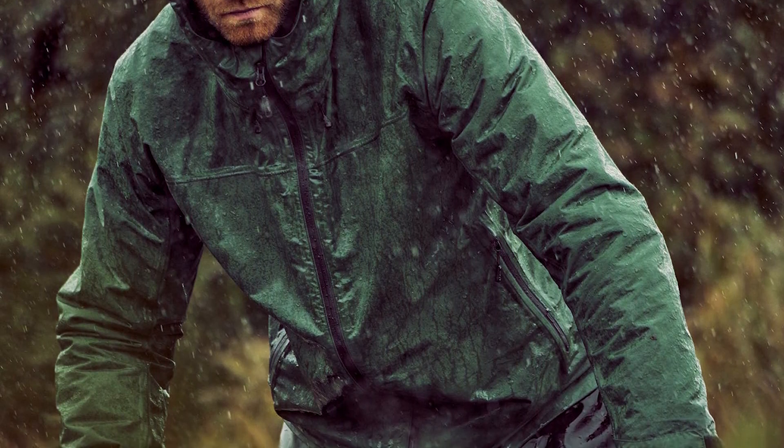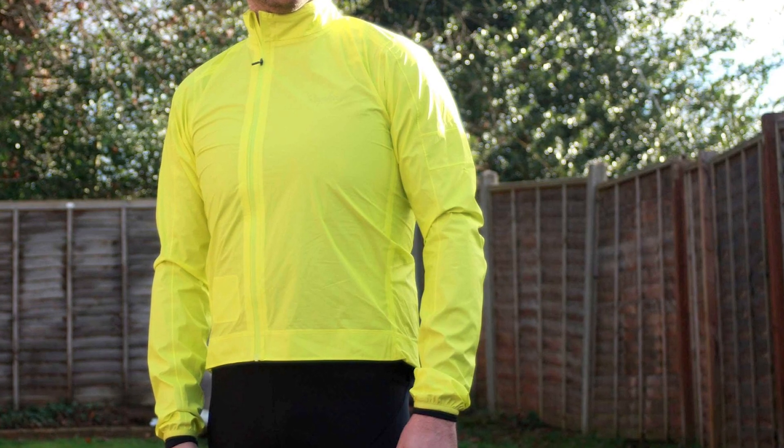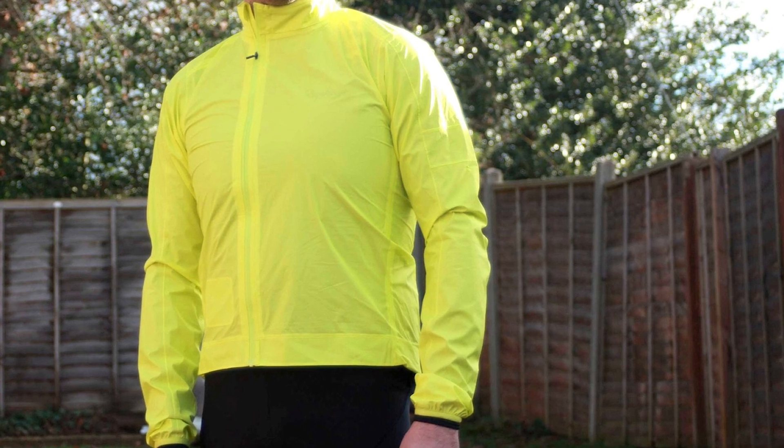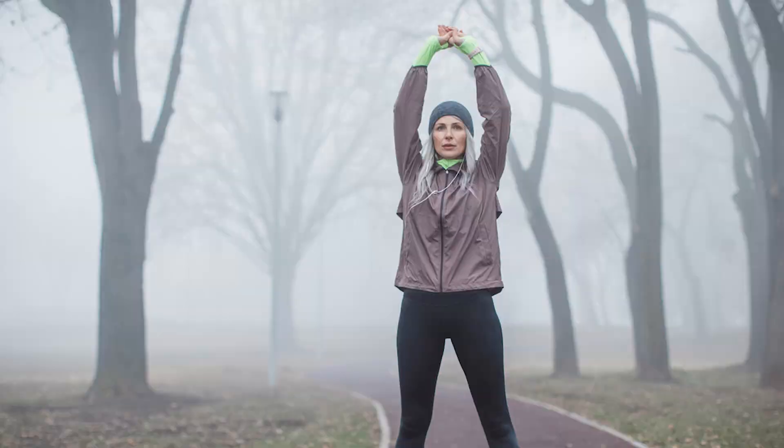Rain jackets don't get caught on trees or branches as easily. Rain jackets are much more form-fitting than ponchos. The fabric sits closer to your body, making it much less likely for the jacket to snag on a tree branch, thorn bush, or other obstacle.